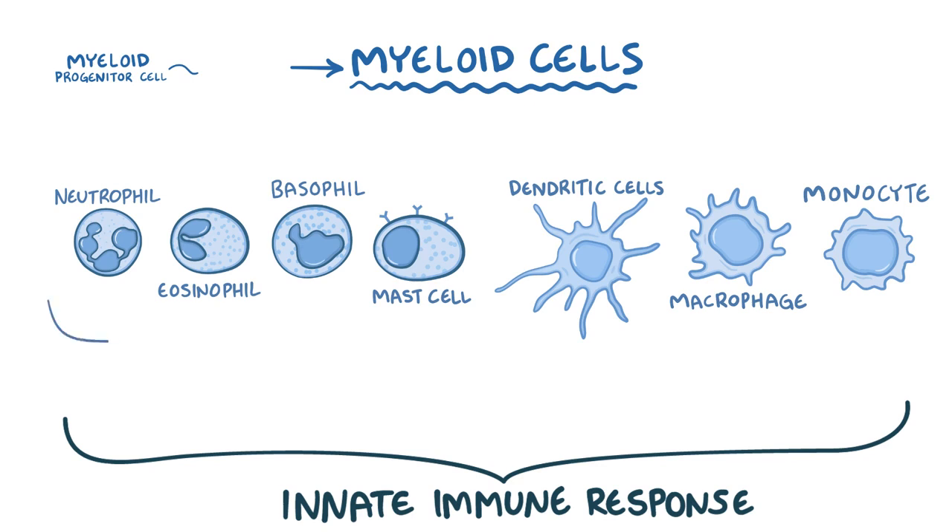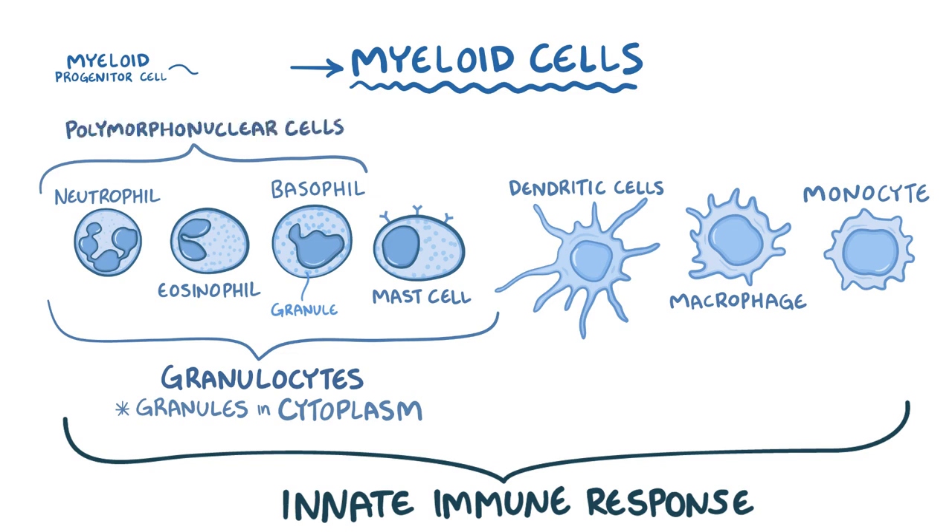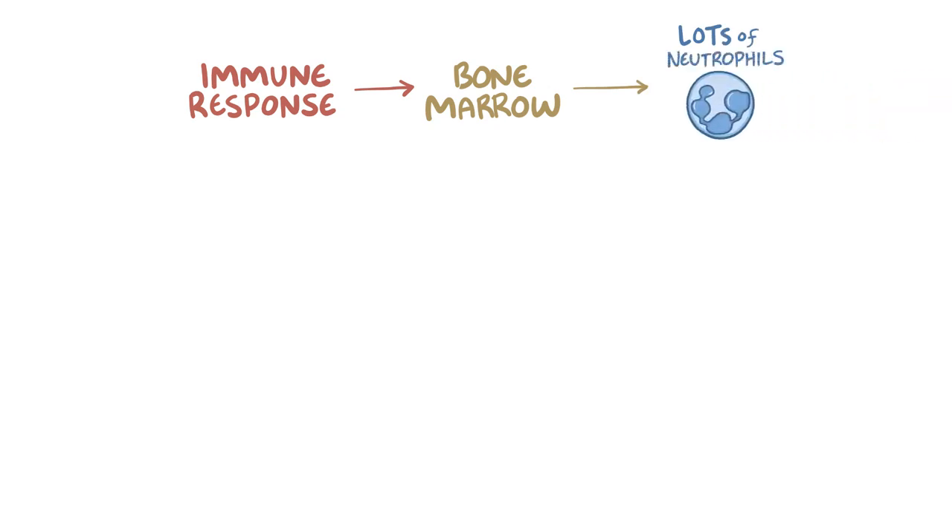Neutrophils, eosinophils, basophils, and mast cells are considered granulocytes because they contain granules in their cytoplasm. The trio of neutrophils, eosinophils, and basophils are also referred to as polymorphonuclear cells, or PMNs, because their nuclei contain multiple lobes instead of being round. Mast cells are not considered PMNs because their nucleus is round. During an immune response, the bone marrow produces lots of PMNs, most of which are neutrophils.